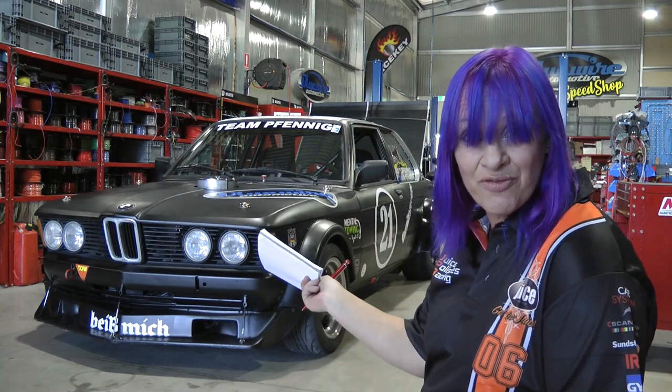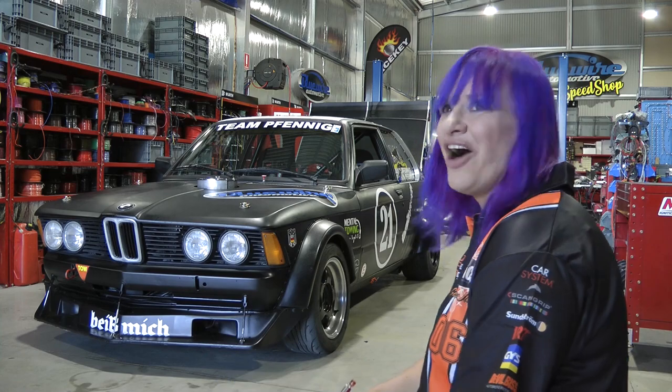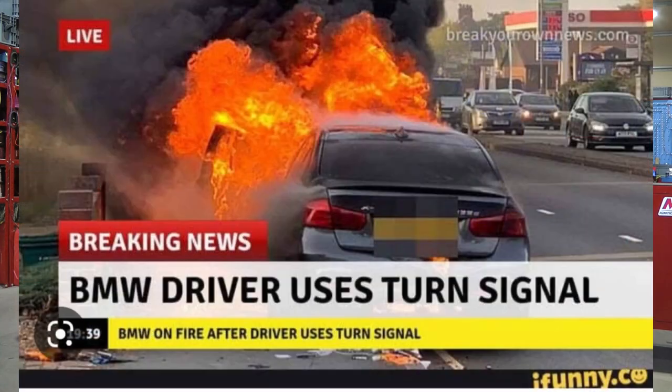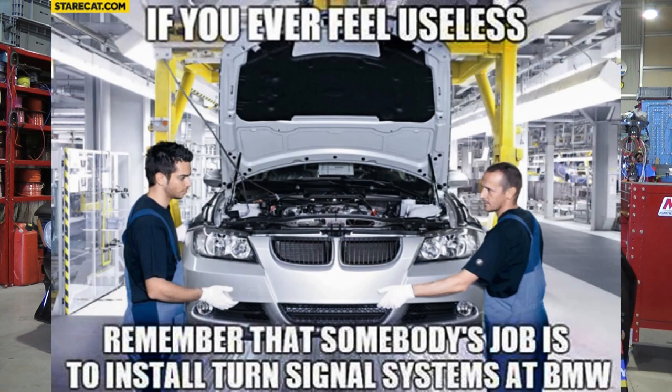Everything works — indicators, wipers — and none of it has caught on fire when I've gone to turn right with the indicator on. It's an ongoing gag. I get sent so many memes of BMWs on fire about the indicator.